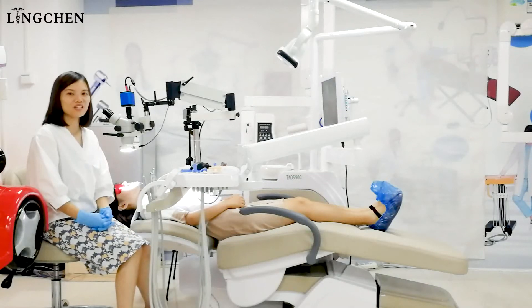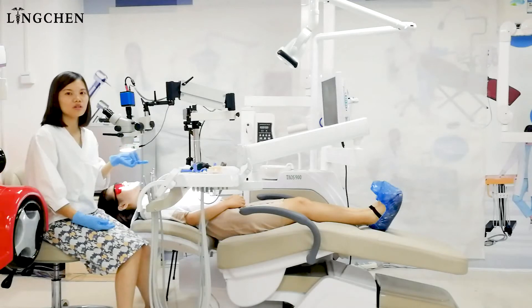Hello, this is Sophie from Linchen Company. Today, we will share with you six different situations about the autofocus benefit for the dentist.